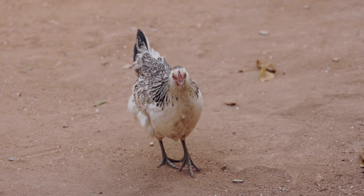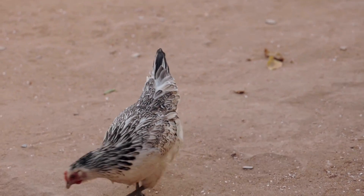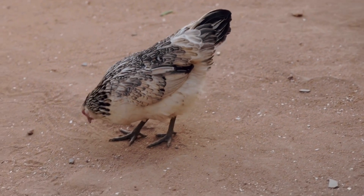As the chicks grow, they become bigger and stronger. They're not babies anymore — they're now called pullets or cockerels.